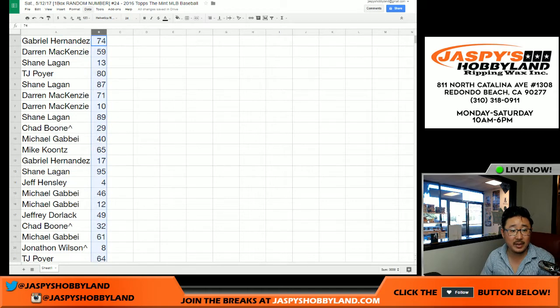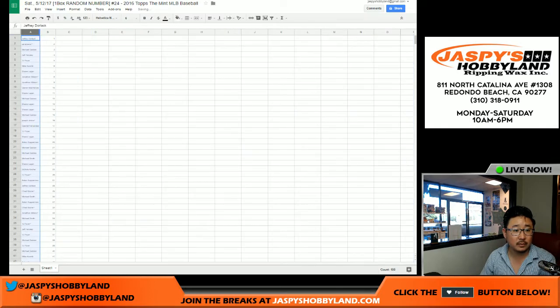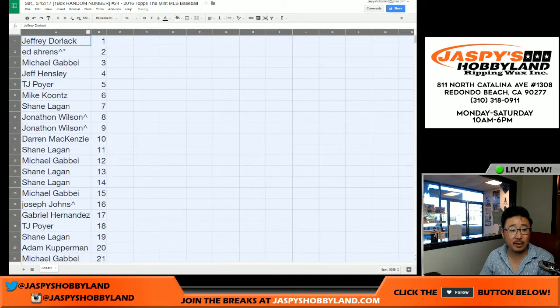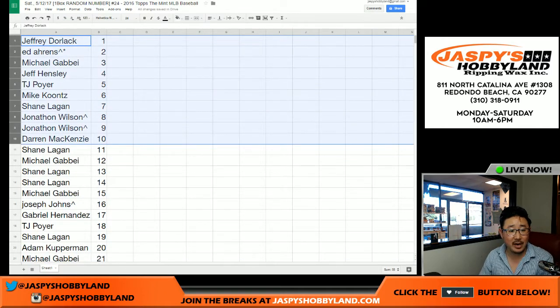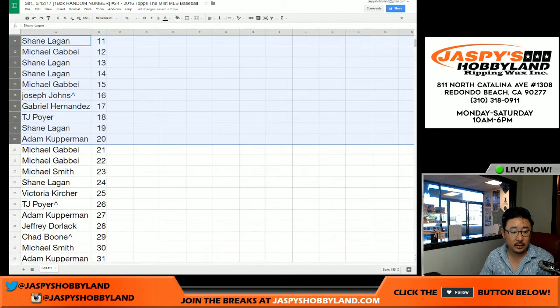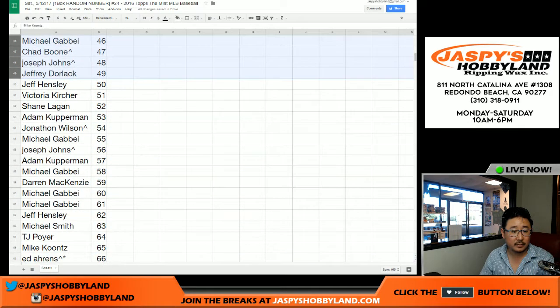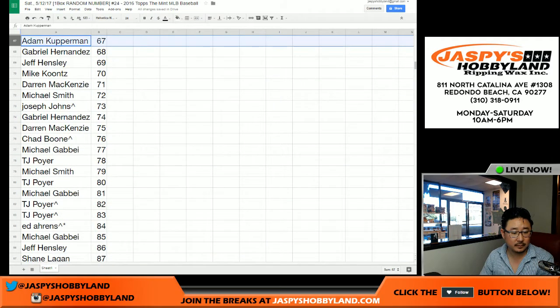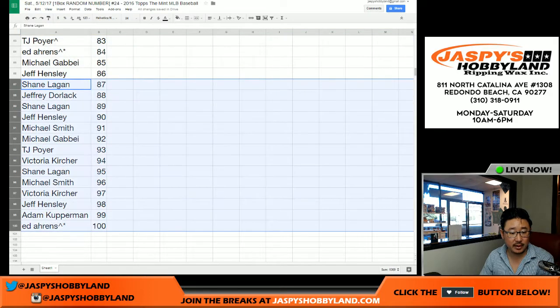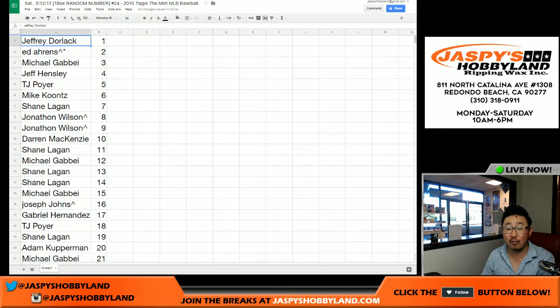Now let's sort by column B — that would be the numbers. I'm going to print this out before I go through this list. Jeff, you have number one. Here are the top ten right here. Jonathan Wilson in the spot randomizer is getting two top ten spots. Ed is also getting a top ten spot. Ed, you also have spot 100 — that's the redemption spot. Any and all redemptions, any card numbered 100 or over, goes to you.